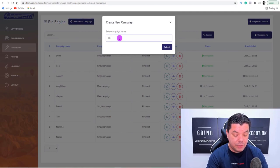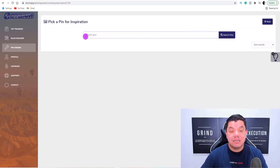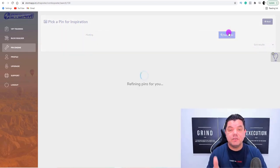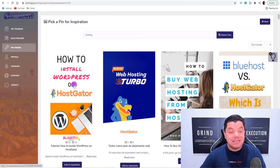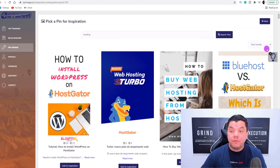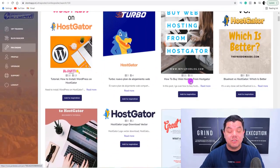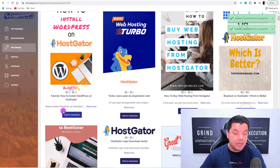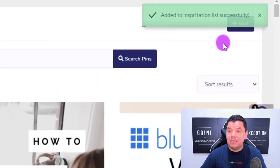Let's type in 'hosting' as an example and click on submit. A new campaign has started and as you can see, it's going to search for pins. You type in 'hosting' and click on 'search pins.' The system is going to find a whole range of different types of pins, and you've got a few different search options. The system has found all these different types of pins. You've got a dropdown box — you can search for most saved or most repinned pins. All this is used for is to get inspiration. You can come over here and click on pins to add as inspiration.